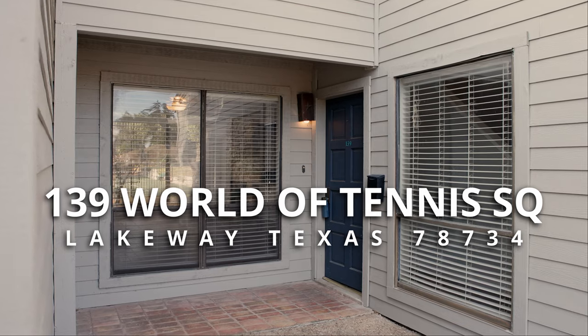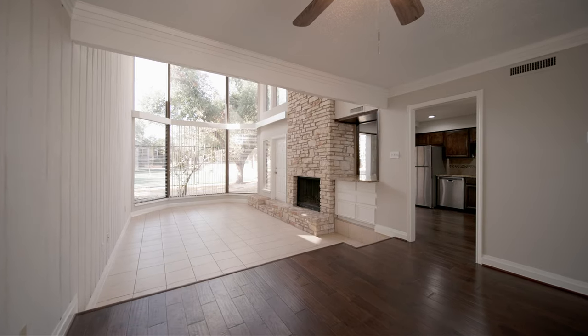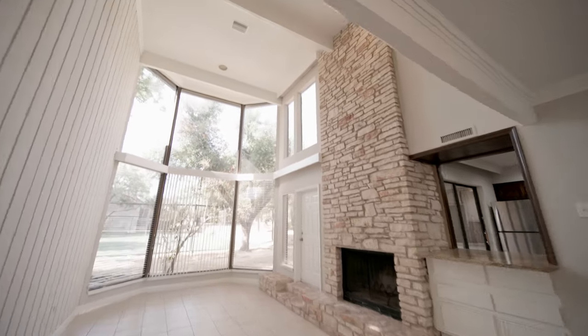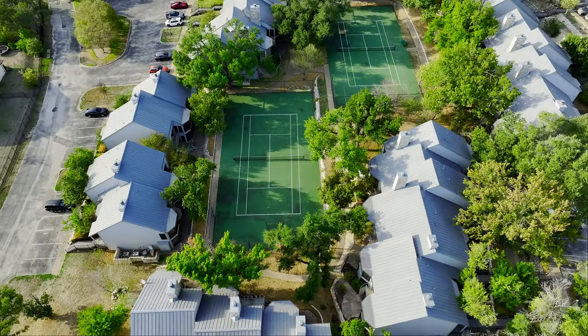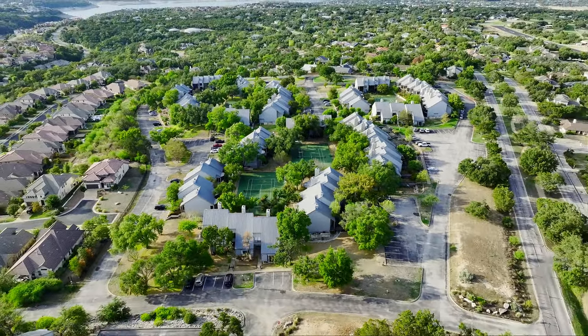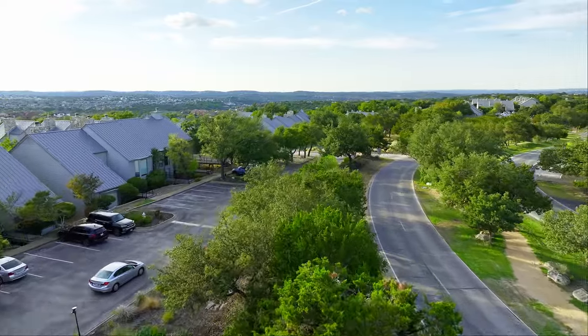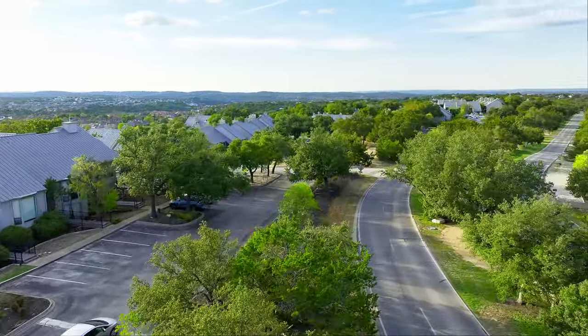Let's take a quick tour of our newest listing here at unit 139, which is a three-bed, three-bath floorplan. This unit is located towards the back of the community and on the corner of a building, so you've got easy access from Lakeway Boulevard and a little more privacy and space from neighbors.